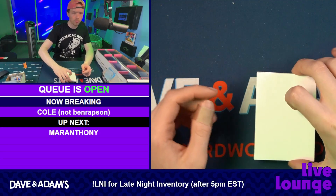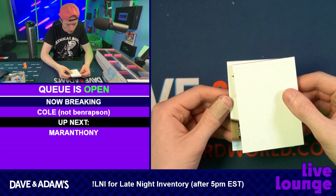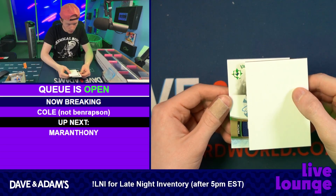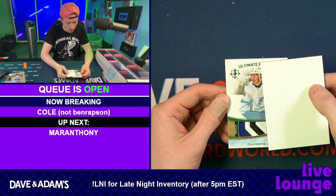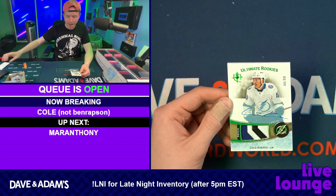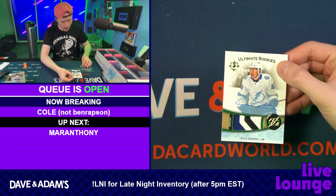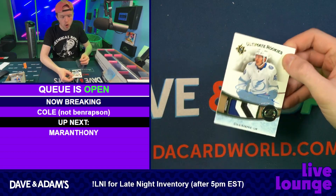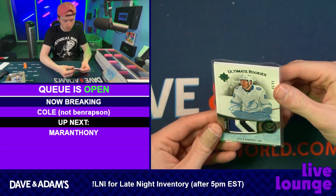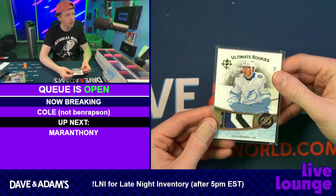Last card of the break — thank you Ben, thank you Cole, appreciate you guys a lot. Patch auto — Cole Kapke RPA, that is 46 out of 99. That is on-card and that is a beautiful patch, three colors from the number — really, really nice patch there. That's gonna be one of the shoulder numbers right there.